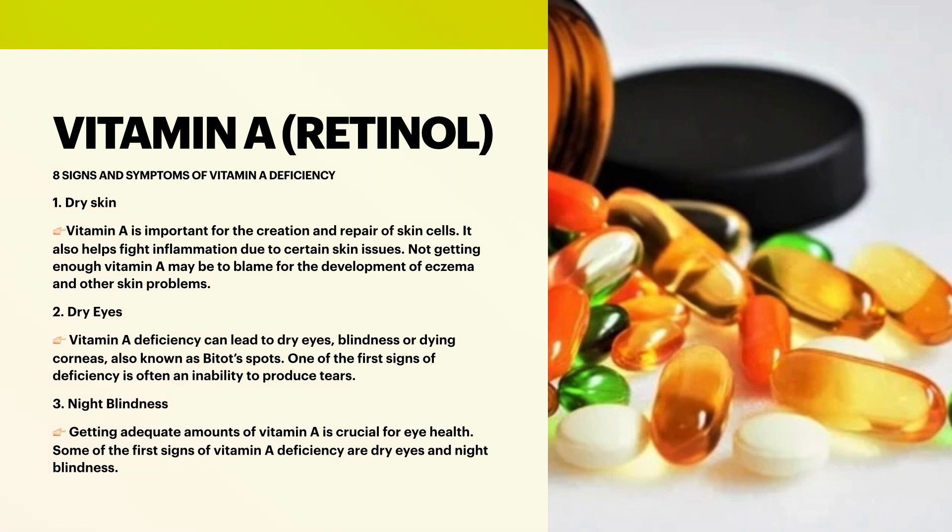Next is dry eyes. Vitamin A deficiency can lead to dry eyes, blindness, or dying corneas, also known as Bitot's spots. One of the first signs of deficiency is often an inability to produce tears. Next is night blindness. Severe vitamin A deficiency can lead to night blindness. Several observational studies have reported a high prevalence of night blindness in developing nations. Health professionals have worked to improve vitamin A levels in people at risk. Getting adequate amounts of vitamin A is crucial for eye health, and some of the first signs of vitamin A deficiency are dryness and night blindness.